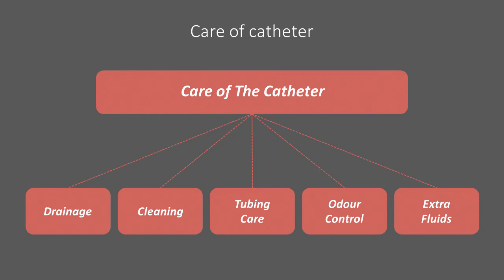Care of the catheter means properly draining, cleaning, and handling it, controlling its odor, and helping urine to flow. The following slides will discuss care of the catheter in more detail.